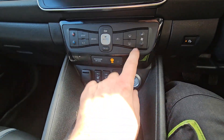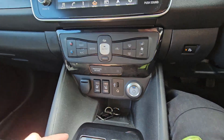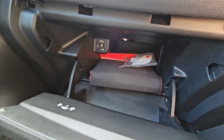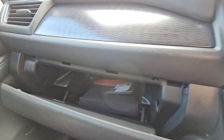Heated steering wheel as well. You can also timer this so that it comes on in the early hours of the morning, so you have a nice warm car before you go out. Full manual pack in there.